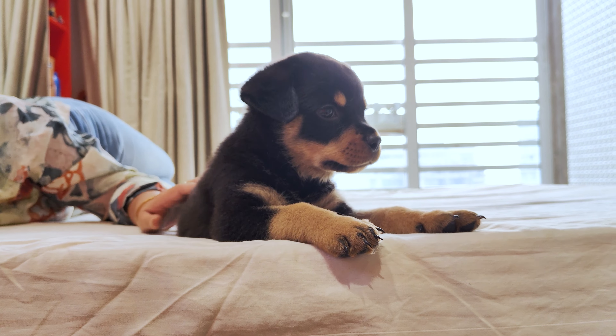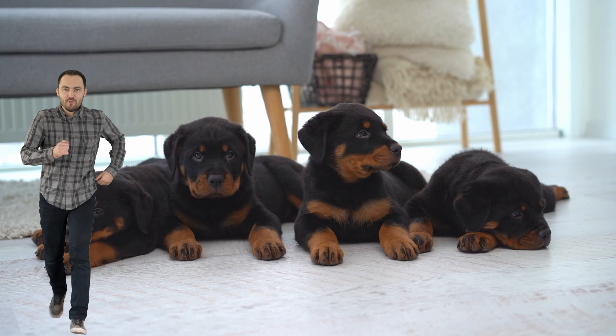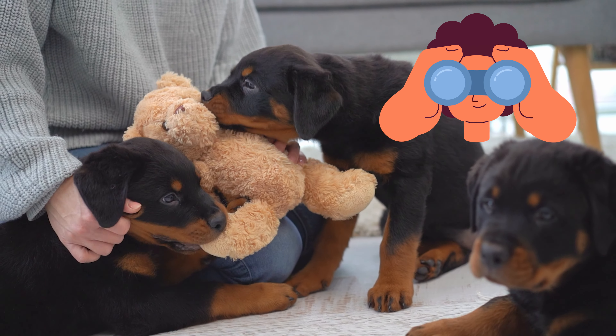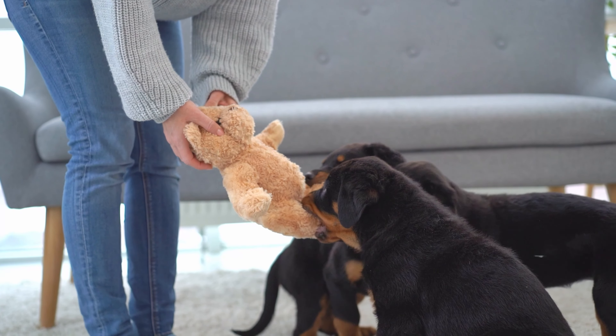The Initial Meeting. When you're at the breeder's, don't just rush over to the puppies. Take some time to observe them first. Watch how they interact with each other and with any people around. This can give you some good clues about their personalities.